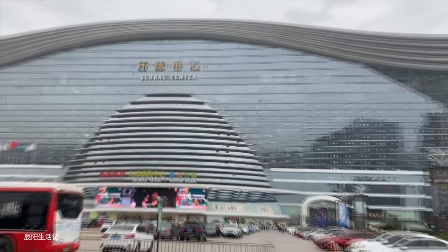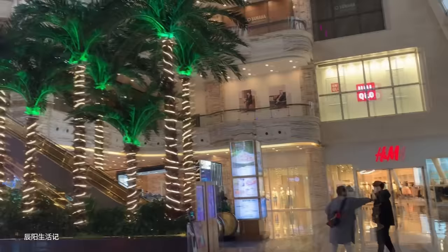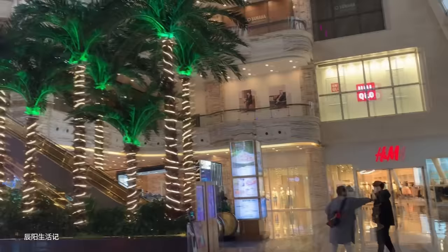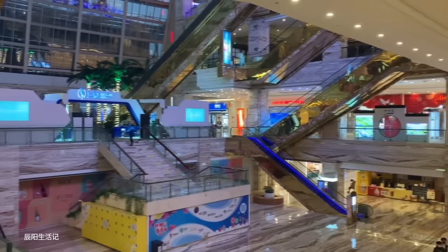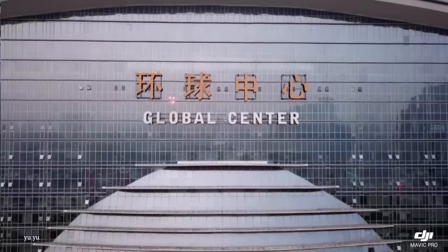These services include hotels, theaters, high-end shopping malls, a faux Mediterranean village, an Olympic-sized skating rink, a pirate ship, and university complexes. Completed in Chengdu, China in 2013, it is by far one of the area's most notable buildings, as it's the center of a lot of commerce within the city. If you ever get the chance to visit Chengdu, you would be remiss not to check it out.